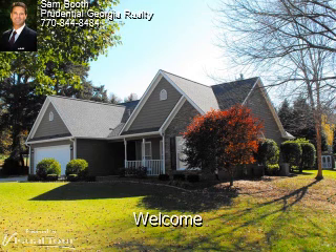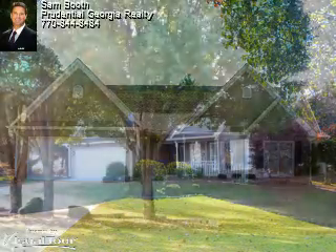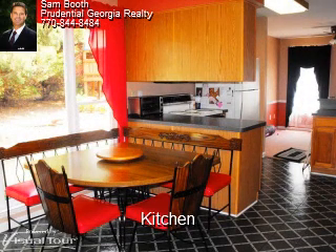Welcome to 3310 Antree Chase, located in Cumming, Georgia. Thanks a lot for stopping by and we hope that you enjoy the tour. This home is in excellent condition. It's a ranch home that sits in a cul-de-sac. It's super clean and well maintained.